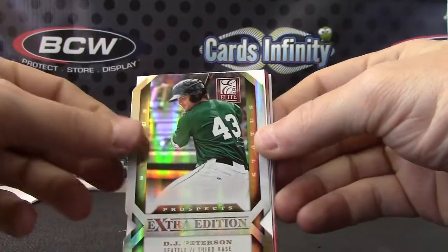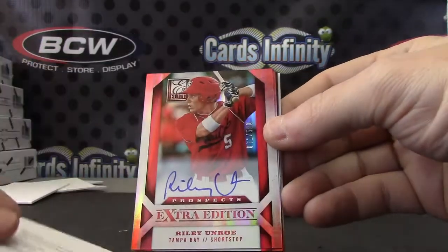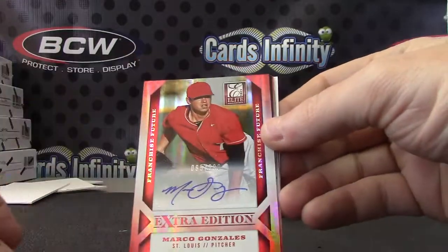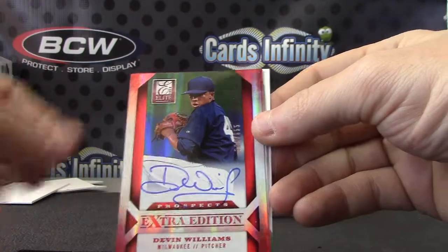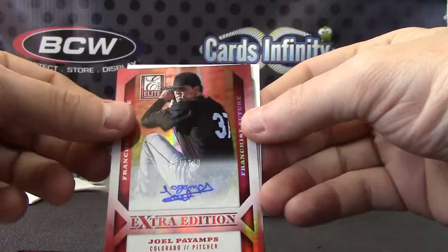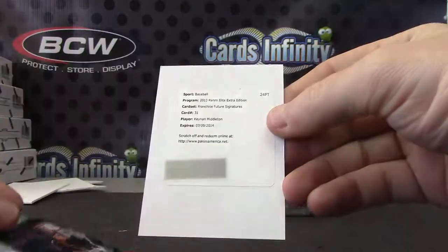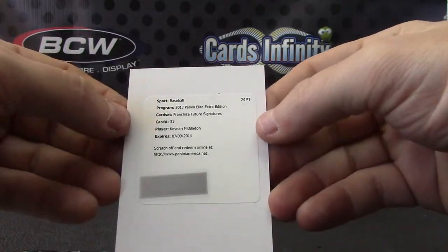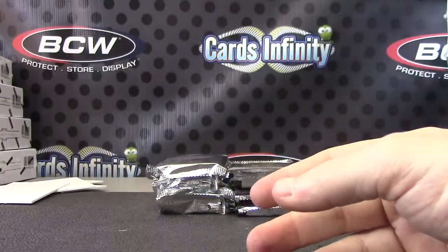DJ Peterson to 5, DJ Peterson to 5 gold. Michael Lorenzen. Riley Unroe. Marco Gonzalez. Tom Murphy. Devin Williams. Joel Payamps. Jacob May green to 25. And Khris Middleton — I don't know why it's so hard for me to say that.